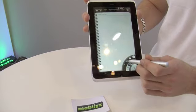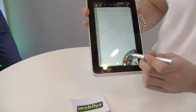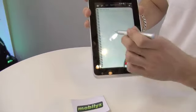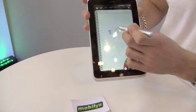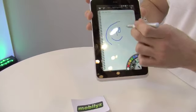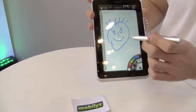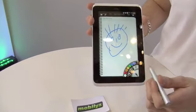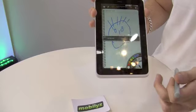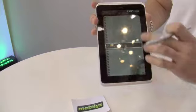Let me find a fun color and a good brush. I'm not left-handed but you can see it's quite comfortable to use.